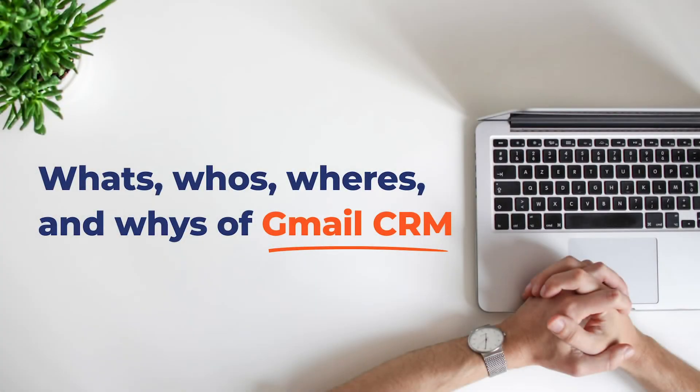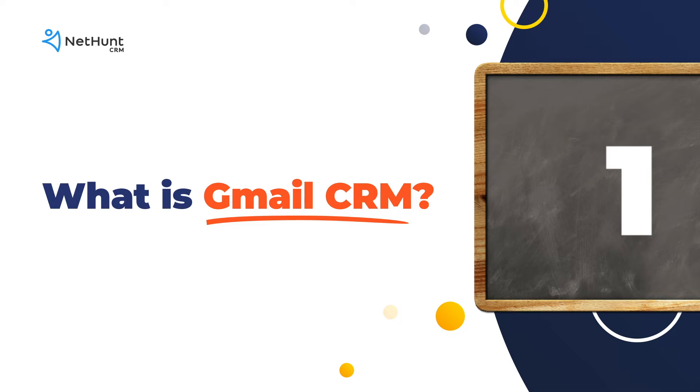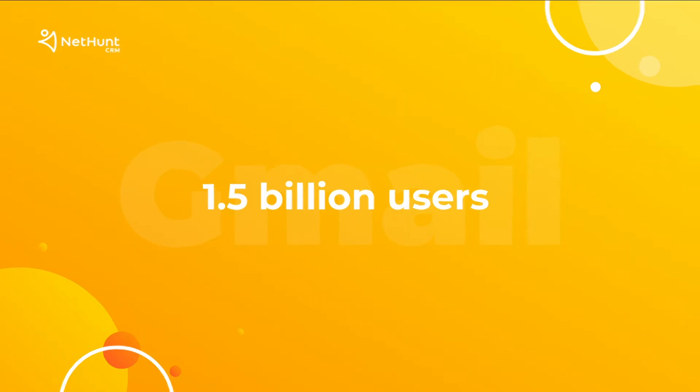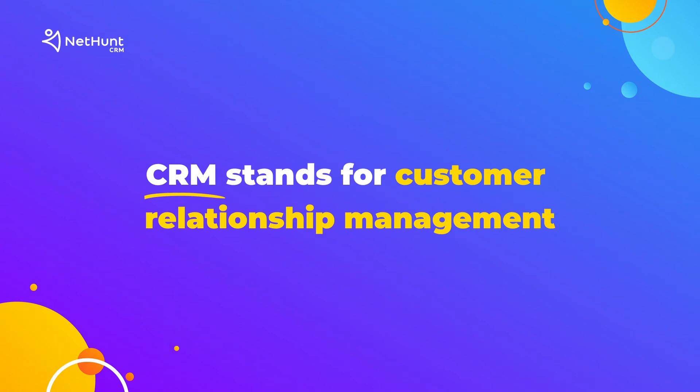Welcome to NetHunt. Today we're looking at the what's, who's, where's and why's of Gmail CRM. What is Gmail CRM? Gmail is a super-functional email platform used by 1.5 billion people. CRM is Customer Relationship Management, a super-functional software that lets you automate banal processes, get closer to your customer data, and bring the different arms of your business together to work in harmony.